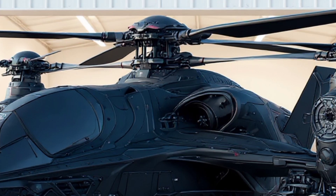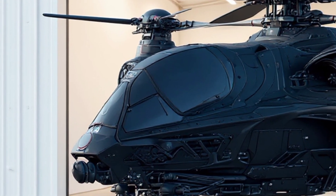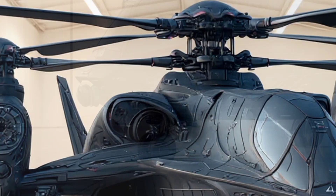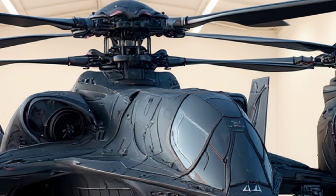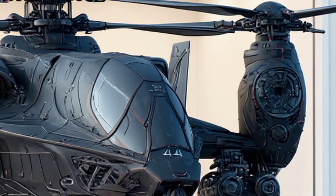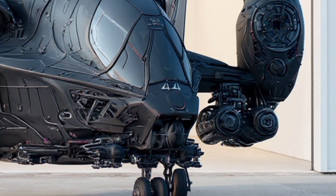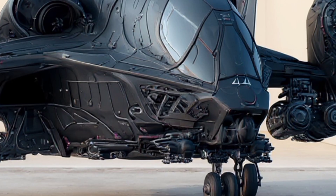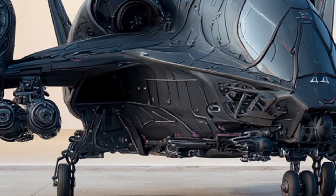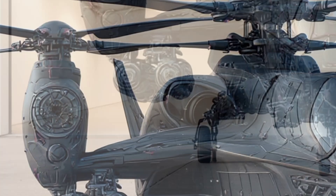At first glance, this design feels intimidating, even otherworldly. The sleek black aerodynamic body immediately signals stealth, speed and power. Every surface of this aircraft has been engineered to reduce radar visibility, incorporating radar-absorbent materials and advanced stealth coatings. This is not a machine meant to be seen — it's designed to dominate the skies without being detected.